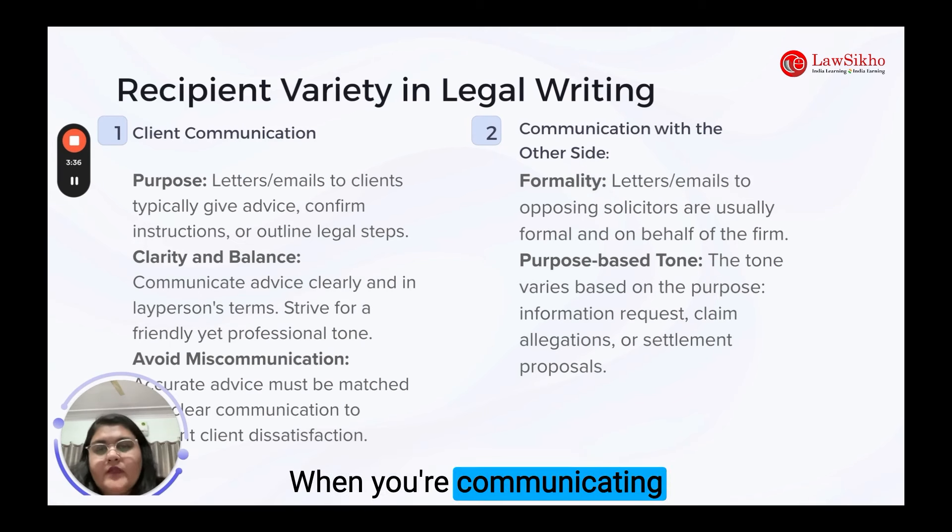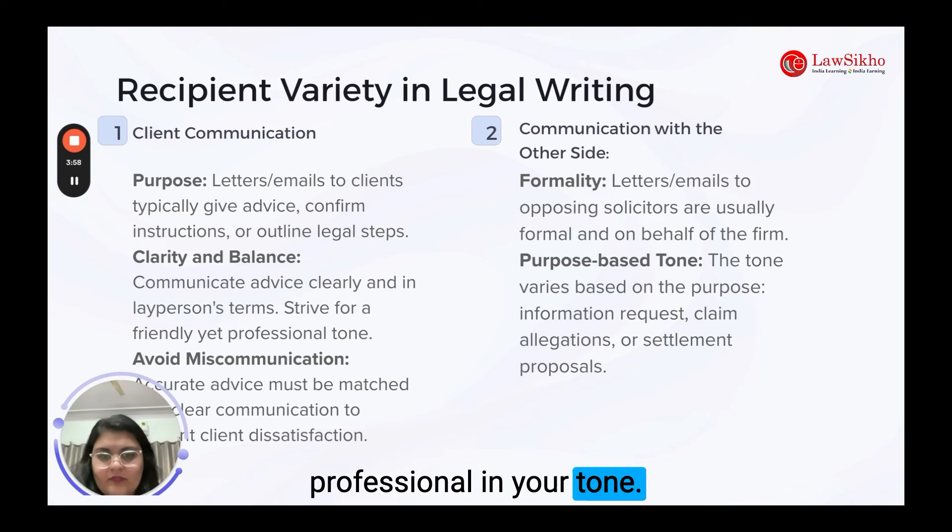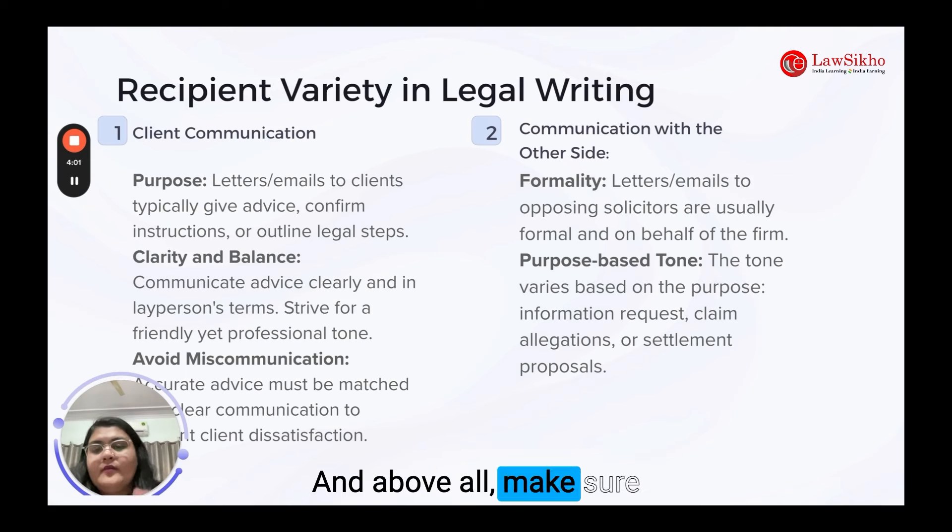When you are communicating with clients, the goal is to provide advice, confirm instructions or outline legal steps. It's important to explain things clearly using everyday language that anyone can understand. Try to be friendly yet professional in your tone and, above all, make sure your advice is accurate.